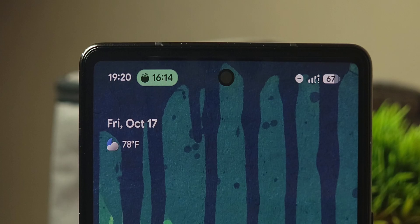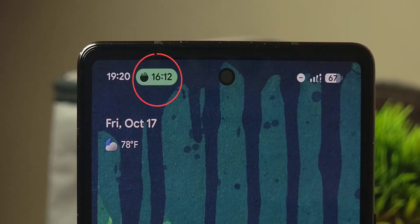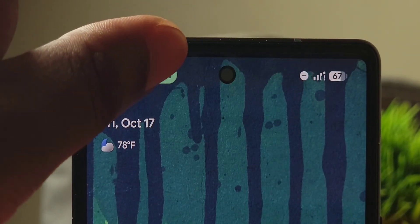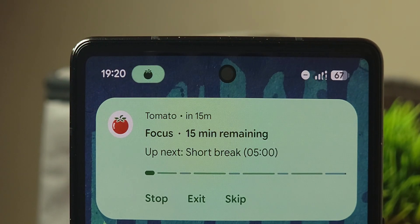Plus, one thing I found cool about the app is that whenever you're using it, you get this kind of dynamic island that shows you your progress, and if you tap on it, you can interact with the timer, which is a nice touch.